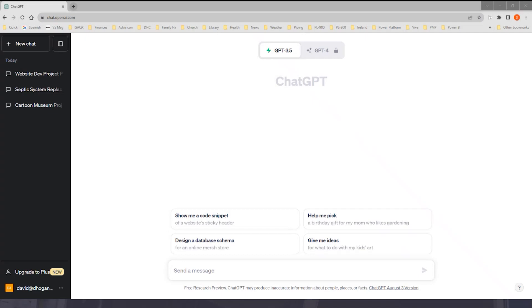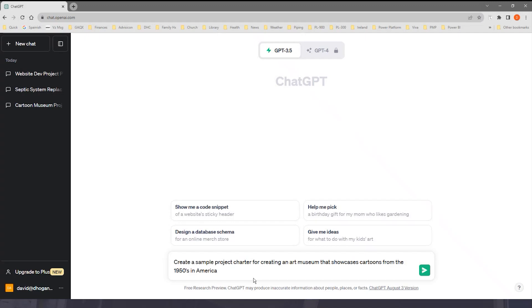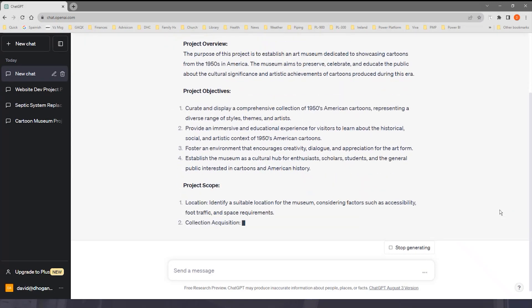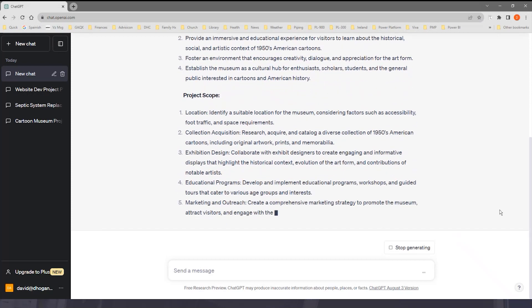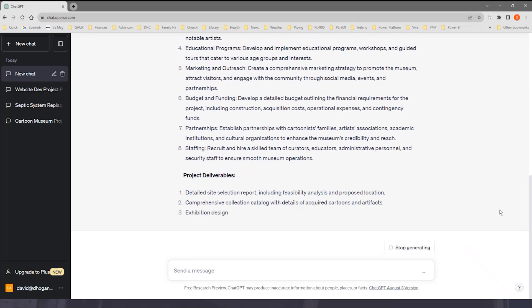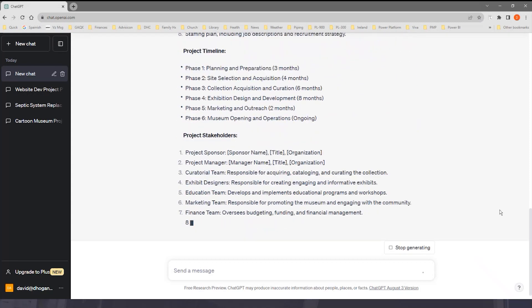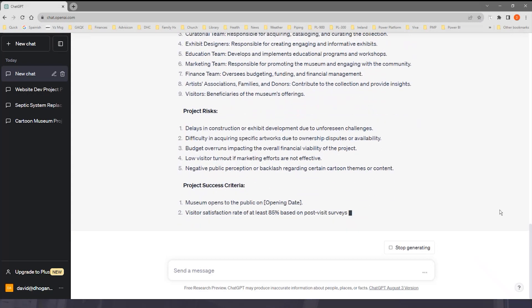One of the things you might have to do as a project manager is create a project charter — it's a pretty big piece of heavy lifting. Let's say I've been approached about creating a project charter for a project to build a new art museum that showcases cartoons from the 1950s. So I write a prompt: create a sample project charter for creating an art museum that showcases cartoons from the 1950s in America. And as you'll note, it's going through and taking information from my context, creating a structure for the project charter I can use. It's quite capable and it's saving me a lot of time — this is the kind of thing you hate to build from scratch if you don't have to.